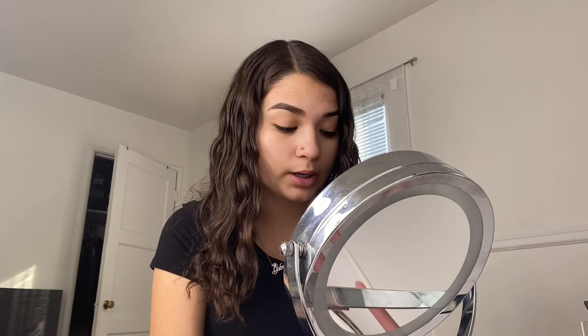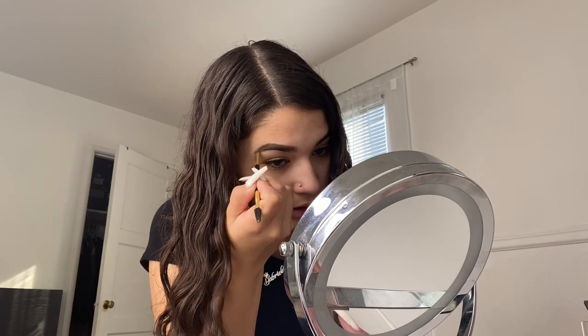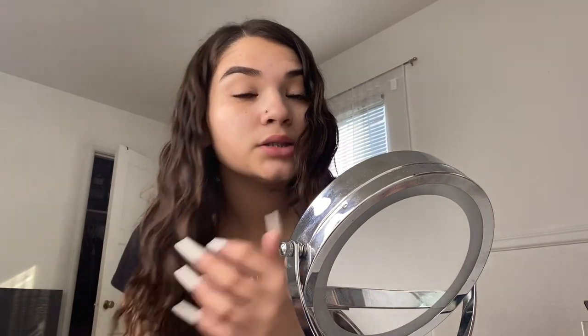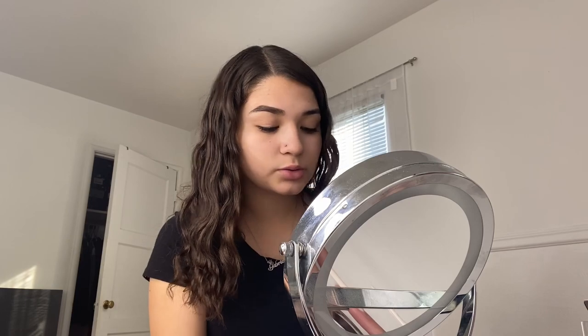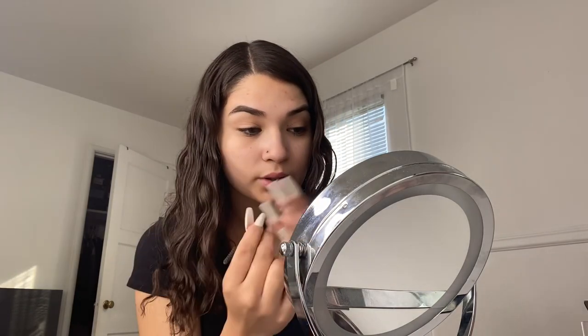I'm using the Milani Dip Brow in dark brown. A brow tutorial isn't really necessary since I do my eyebrows like everyone else — you can watch any eyebrow tutorial and they'll do the same thing. My eyebrow looks a little crazy right now because I haven't concealed it yet. I really like the Milani brush that comes with it — the width is long enough, it's really thin for precise lines, and it's easy to work with. I'd give it a 10 out of 10 — it comes with the brush and it's only eight dollars.